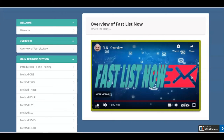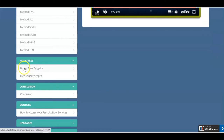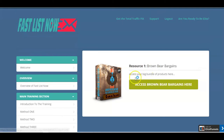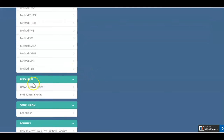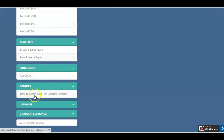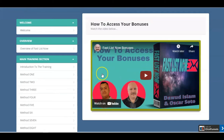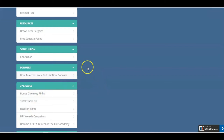Okay so there you have it. As Dawood says, just put one method into practice and implement it before jumping in and trying to do another one. You've got all your 10 methods there — I won't show you what they are, don't want to give away the secrets. You'll find these out when you buy it. There's also a resource here called Brown Bear Bargains from Dawood — a big bundle of products that you can access, which is really complementary to the bundle of products I've given you as a bonus. There's also a resource with free squeeze pages, and then the conclusion, access your Fast Lists Now bonuses, and then the upgrades which we'll look at when we look at the prices.